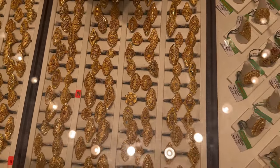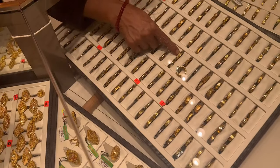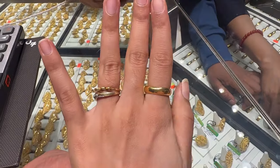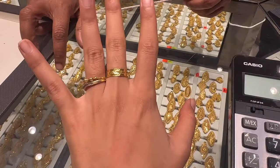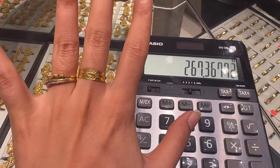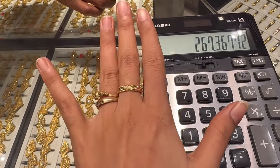Next we went to explore gold rings for myself. Note that they did not have any gold ring without making charges — each and every ring here had a making charge on it. I wanted a daily routine gold ring, so I was looking for gold bands. I liked this gold band, which was size 13 and had a minimum making charge of about three percent on it. It was too light — just 267 Singapore dollars, so quite cheap.